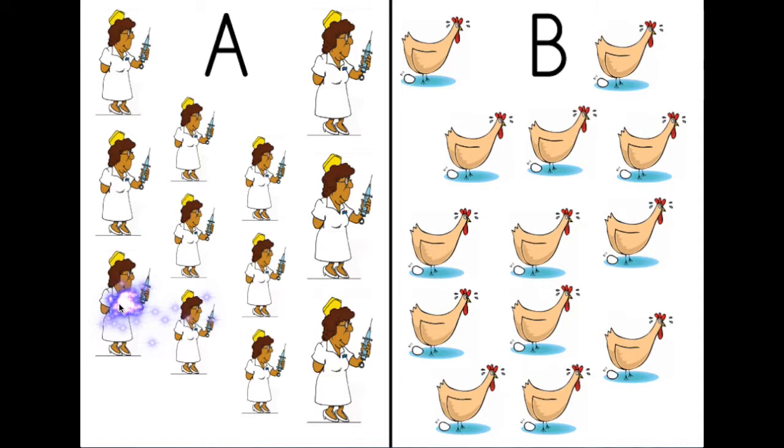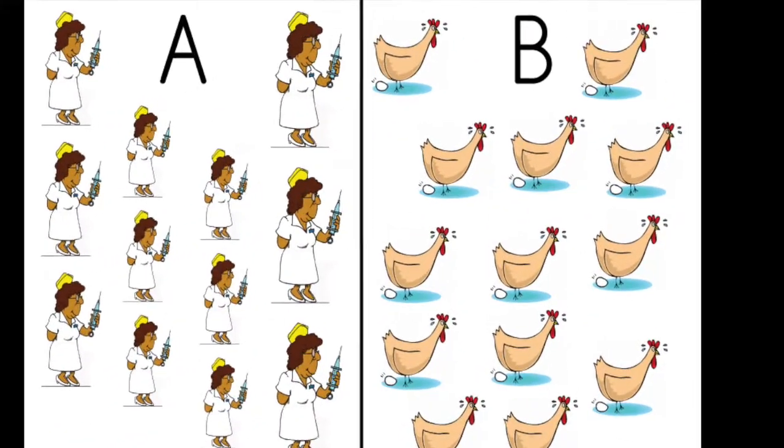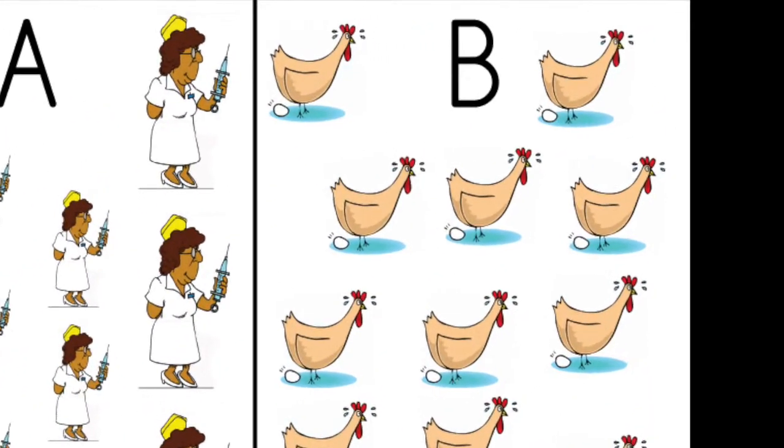Let's check the chickens. One, two, three, four, five, six, seven, eight, nine, ten, eleven, twelve, thirteen. Thirteen chickens. Which means more chickens.